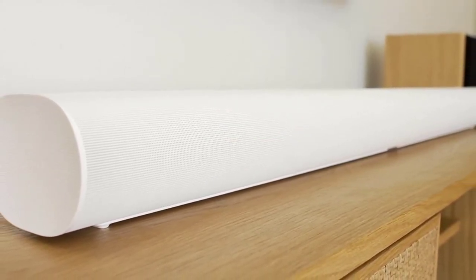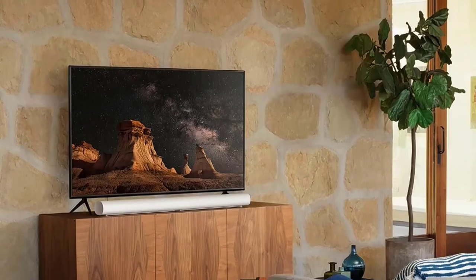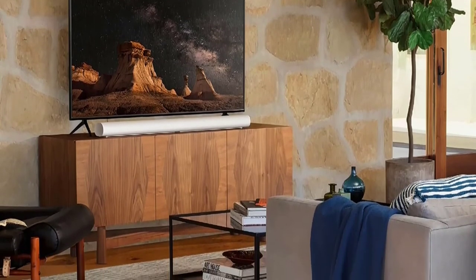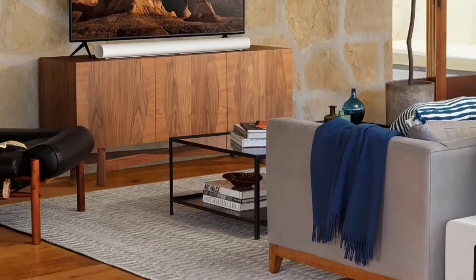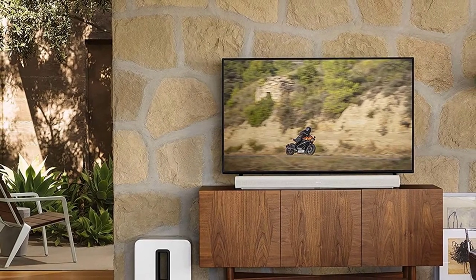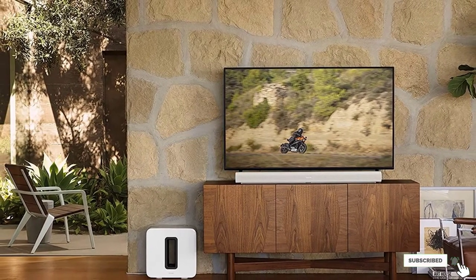It can also sense when it has been mounted, adjusting the bass levels to prevent any impact. The soundbar also works as a smart speaker, so you can control your home with built-in Alexa and Google Assistant — control your TV sound without scrambling for the remote, using your voice instead. And if you want a multi-room experience, you can connect other Sonos speakers to form a wider system.